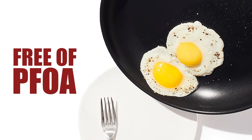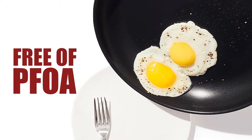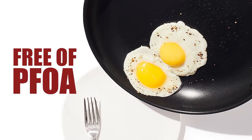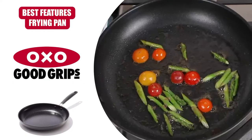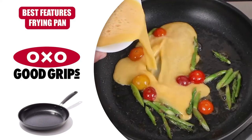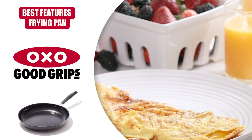This German-engineered nonstick pan is free of PFOA and can handle being put in the oven at a temperature up to 390 degrees Fahrenheit. It is also compatible with most every stovetop except induction, making it a really versatile choice that you can rely on for years.